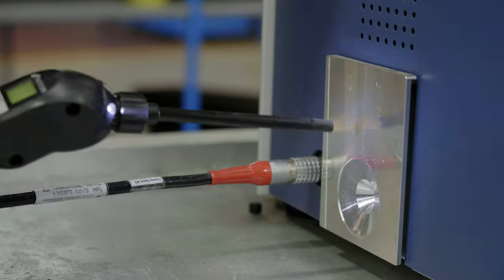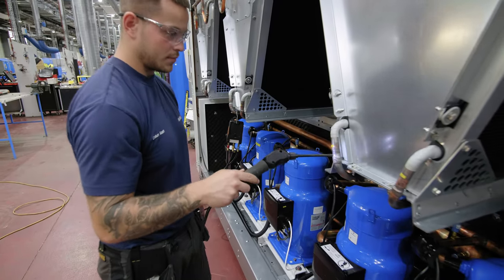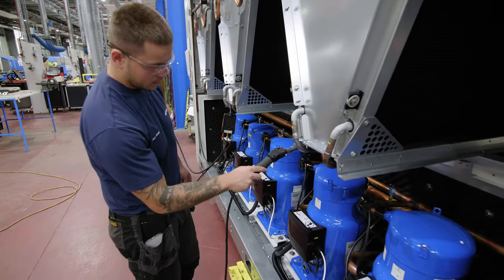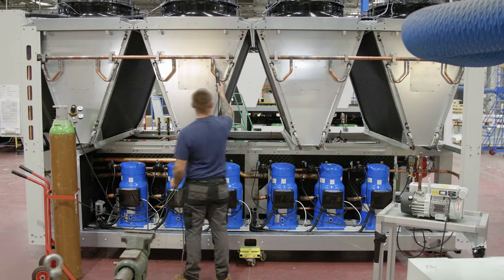We test with helium to be certain that our systems are leak free — so much so that BREEAM have qualified us above the industry standard for leakage rates, offering incentives to sites that use Airedale equipment.